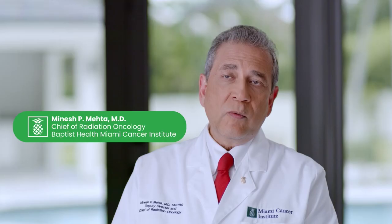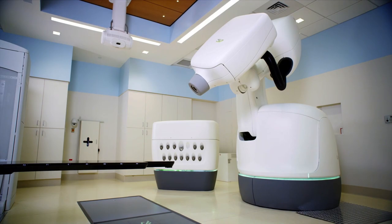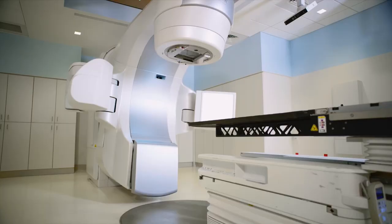Radiation oncology is much more than proton therapy alone. We have every tool in radiation oncology available for our patients, such as the gamma knife, cyber knife, tomotherapy, MR-LINAC, and intensity modulated radiation therapy.